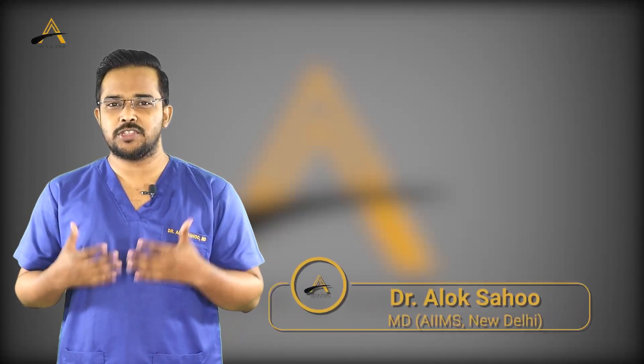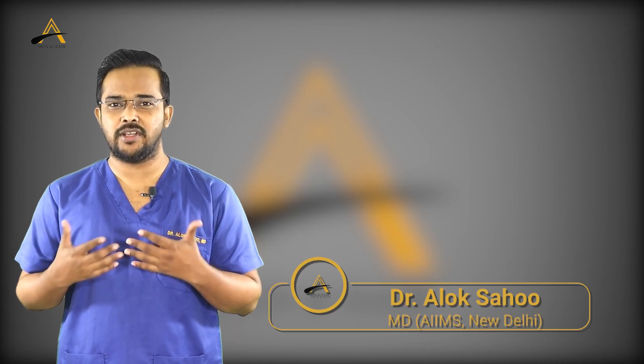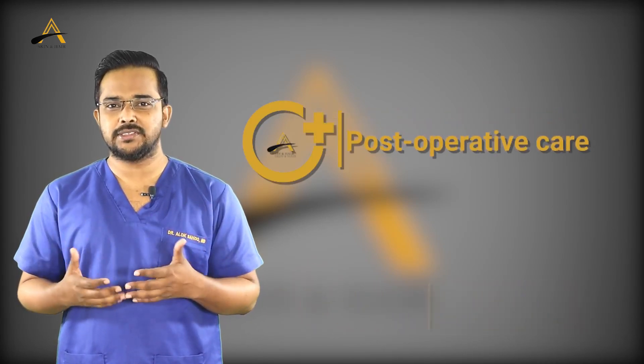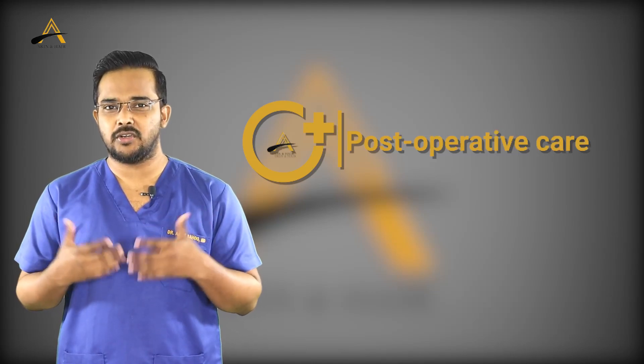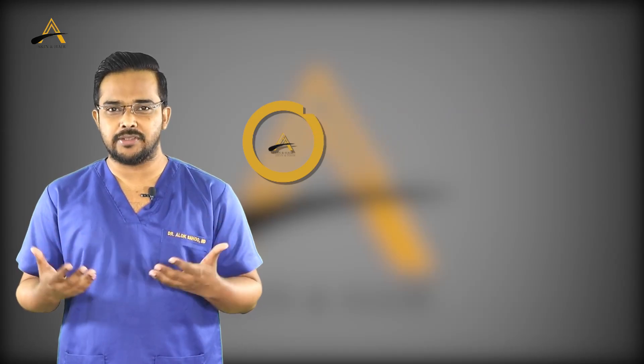Taking utmost post-op care is most important to have better regrowth of your transplanted hair, and that will finally decide your results. You must know what precautions to take after undergoing a hair transplantation. Today's video is all about post-operative care.